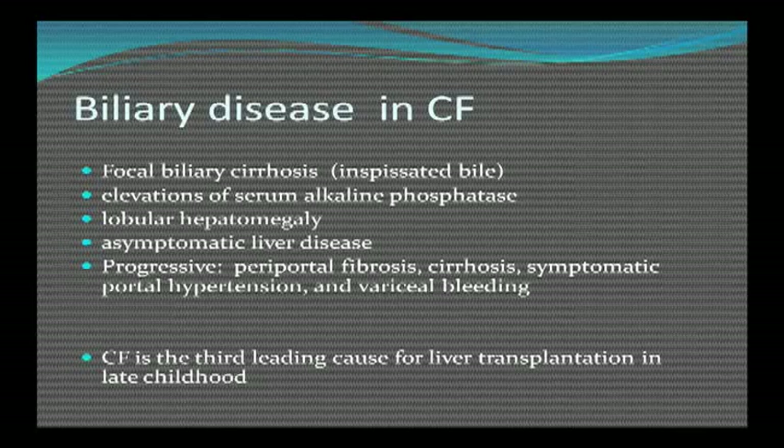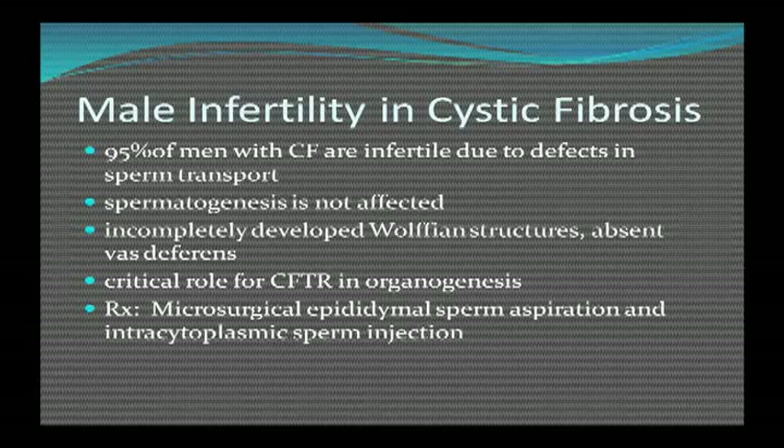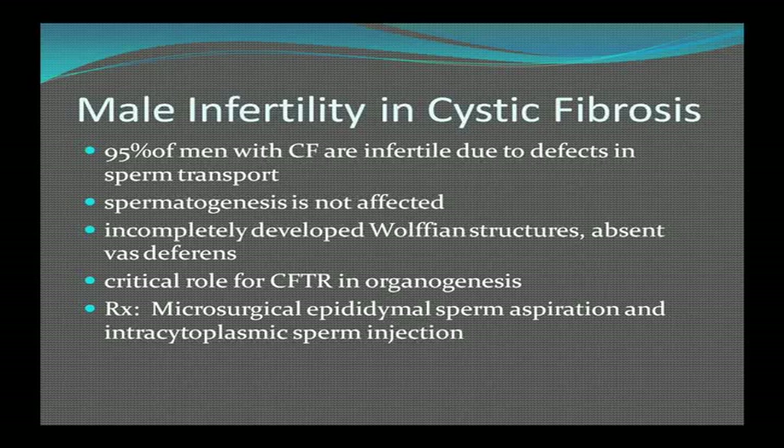Biliary disease: patients can get cirrhosis due to thick bile secretion, elevations of liver enzymes, and enlarged liver, or can be asymptomatic. Progressively they'll get cirrhosis, portal hypertension, and bleeding from esophageal varices. It's the third leading cause for liver transplantation in late childhood. Many males with CF are infertile due to defects in sperm transport — sperm production is not affected, but there are incompletely developed Wolffian structures and absent vas deferens, showing this gene is critical in early organ formation.